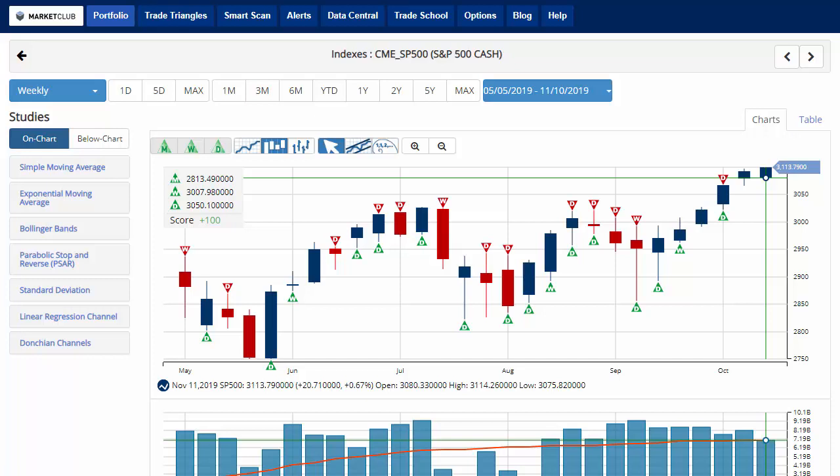Hello traders everywhere, Jeremy Lutz coming from the Digital Studios of Market Club. The indexes are hitting record highs as we run into the close on Friday, ending at record high levels for the week.